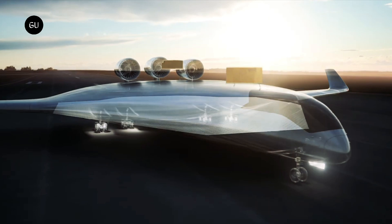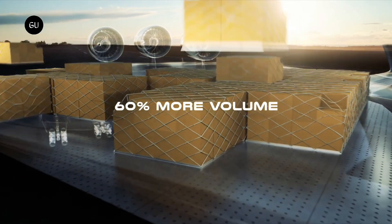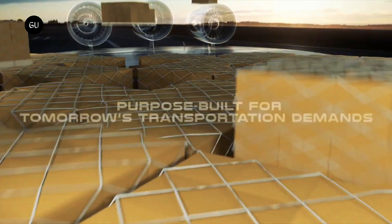Natylus announced last month that the company has received total commitments to date of $6.8 billion for delivery of more than 460 aircraft.